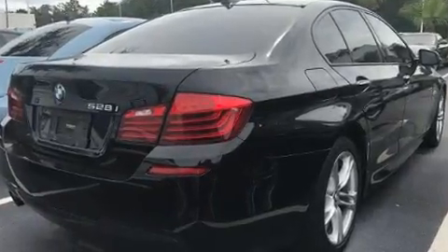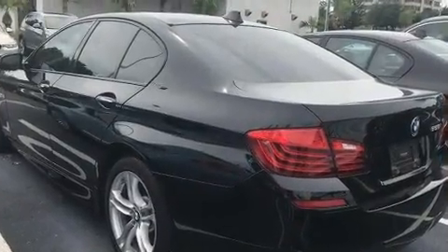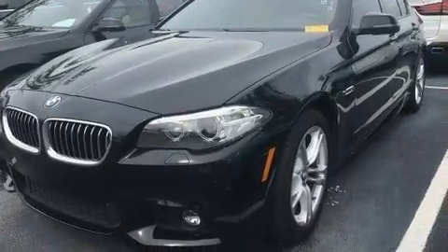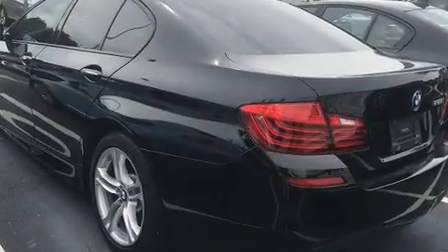BMW also prioritized safety and security with features such as dual front impact airbags, front side impact airbags, traction control, anti-whiplash front head restraint, a security system, an emergency communication system, and four-wheel disc brakes with ABS.